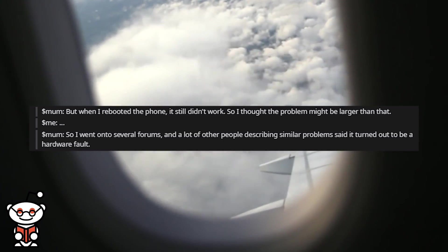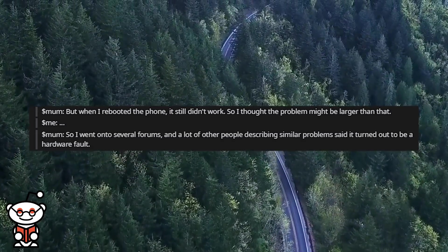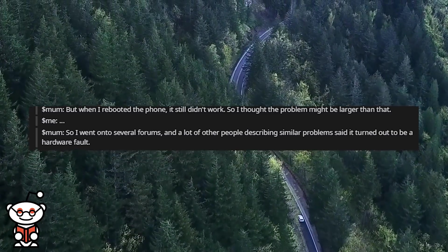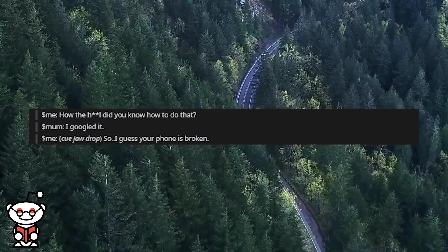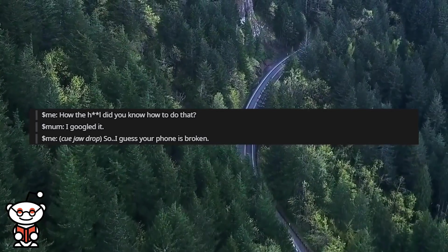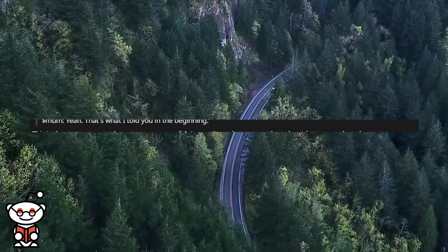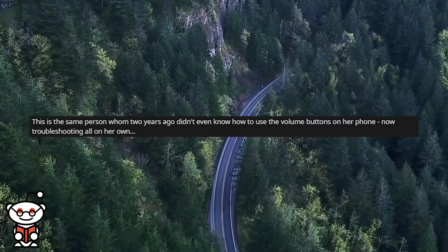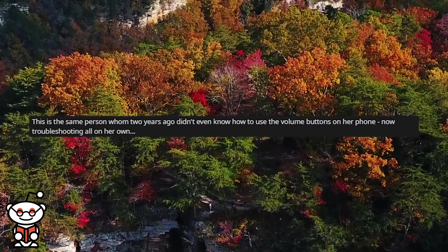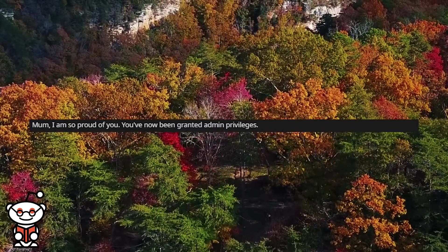I paused. She said she went onto several forums, and many other people describing similar problems said it turned out to be a hardware fault. I asked: 'How the hell did you know how to do that?' She said: 'I Googled it.' I was jaw-dropped. So I said, 'I guess your phone is broken.' She replied: 'Yeah, that's what I told you in the beginning.' This is the same person who, two years ago, didn't even know how to use the volume buttons on her phone. Now troubleshooting, all on her own. 'Mum, I am so proud of you. You've been granted admin privileges.'